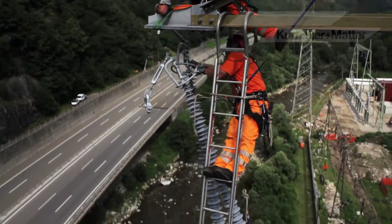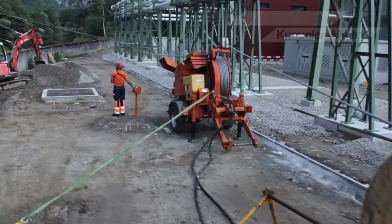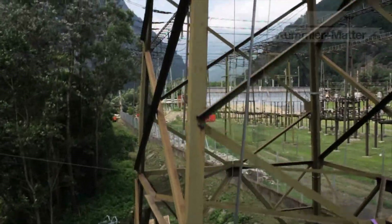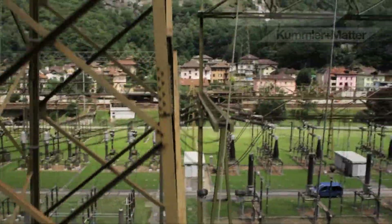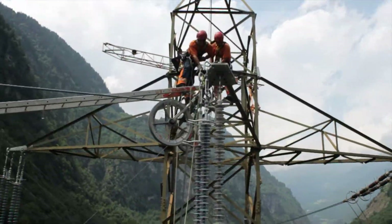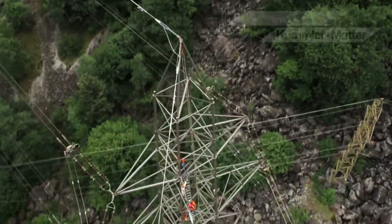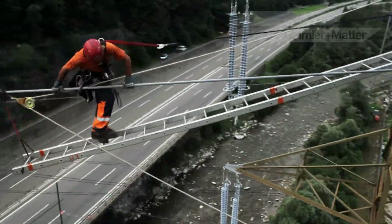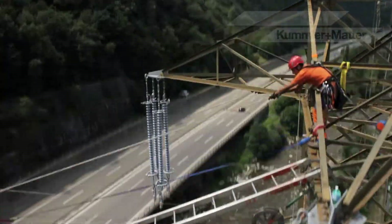Delicate work for the engineers and fitters from the Power Engineering Power Lines Division. The task here is to install high voltage overhead power lines across the Ticino River and the Gotthard Motorway. First, the specialists install the insulators, then the power lines. All work is carried out over moving traffic. A safety net protects the drivers below, whilst caution and decades of experience ensure the men working 60 metres higher up also stay out of harm's way. Kumla & Matter has been involved in the planning and installation of overhead power lines for more than half a century.